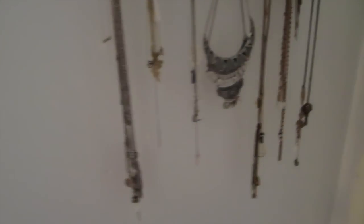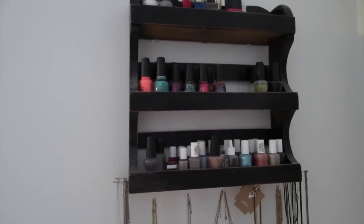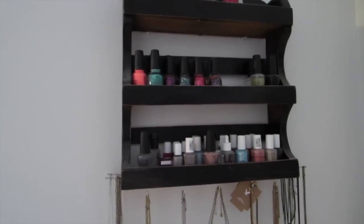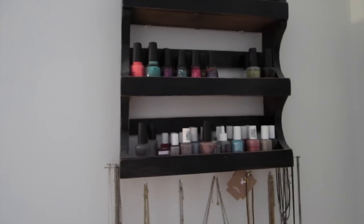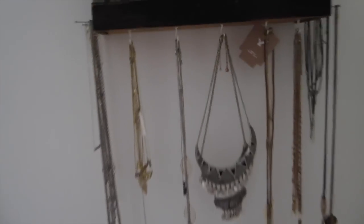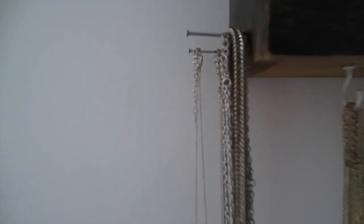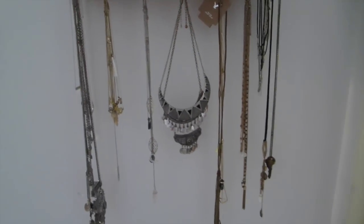Lastly, I'm almost done. I kind of DIY'd this — it was like a salt and pepper rack thing. I've had this since the start of my YouTube channel, so I've had it forever. It just keeps all my nail polishes. Honestly the only ones I use are down at the bottom — it gets very messy. Then I put hooks on this and some nails because I ran out of hooks, and I just keep all of my jewelry on here. I feel like it's a pretty good way to organize.